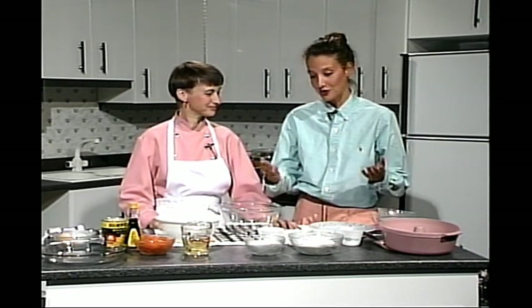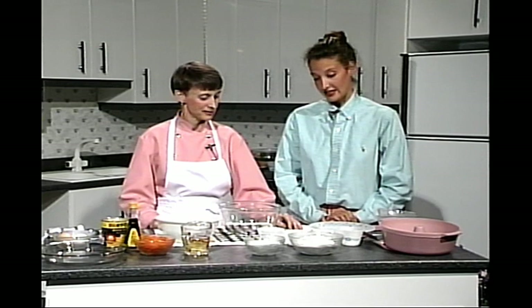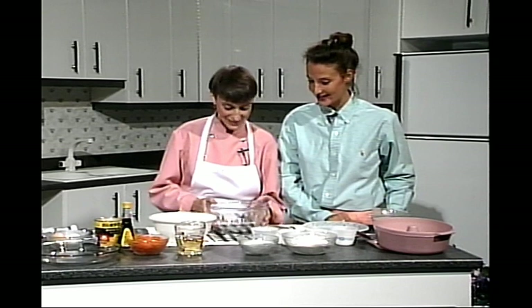Bonsoir tout le monde et bienvenue à notre dernière émission de La Cuisine moderne au four micro-ondes. Bonsoir Lise, bonsoir Isabelle. C'est un peu triste, mais on va essayer de rester gai quand même. On n'a pas d'oignon à éplucher parce que c'est une recette de dessert, on ne pleurera pas. Il reste notre recette de gâteau aux carottes glacées au fromage — la dernière, mais pas la moindre. On a gardé quelque chose de bien pour le dessert.